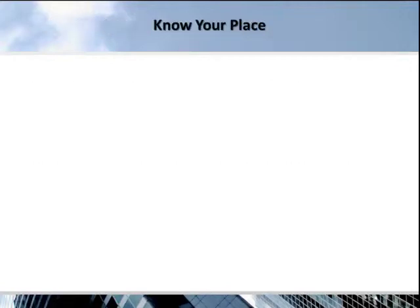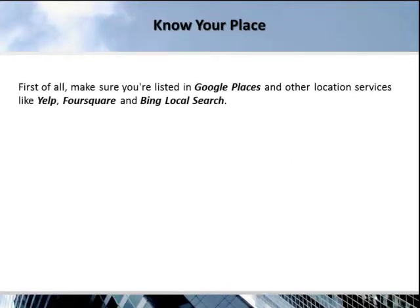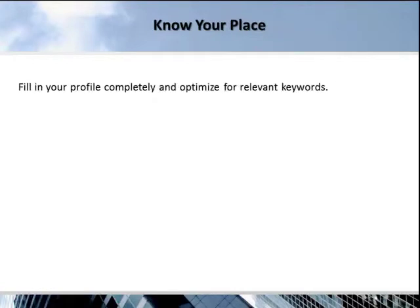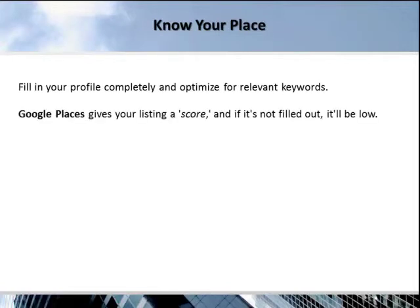Know your place. First of all, make sure you're listed in Google Places and other location services like Yelp, Foursquare, and Bing Local Search. These sites are all huge and play a major part in search results. If you're already listed, claim your listing so that you can control it. Fill in your profile completely and optimize for relevant keywords. Google Places gives your listing a score, and if it's not filled out, it'll be low — which adversely affects your ranking in the search results.